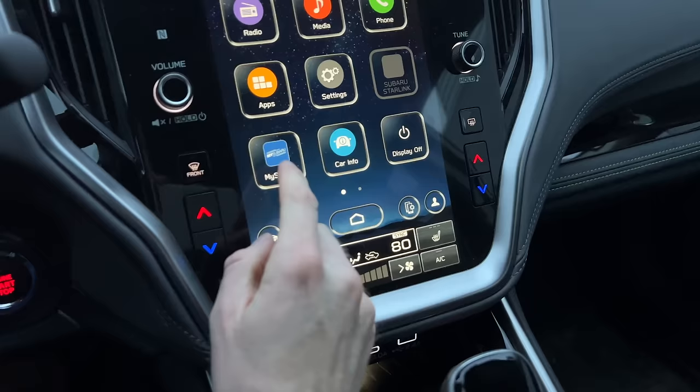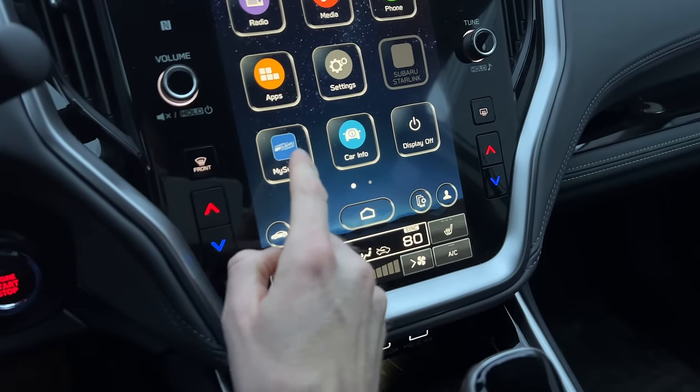In a previous video, I mentioned some hidden features on the touchscreen display on the Subaru Outback. This is mainly going to pertain to any 2020 or newer Outback, the Legacy, the new WRX, and the 2023 Subaru Ascent, because they all share the same touchscreen display.